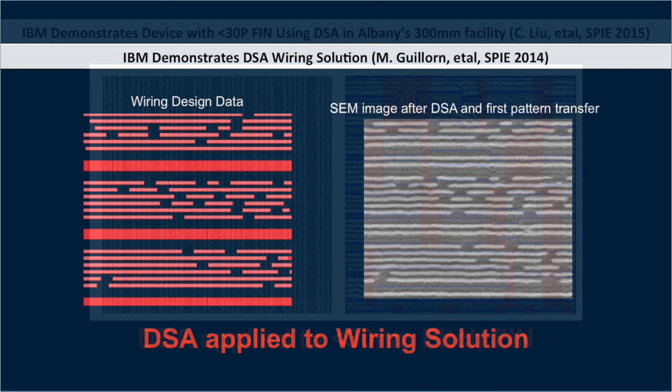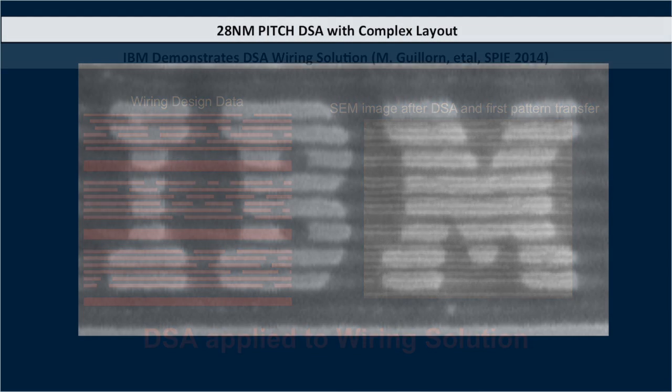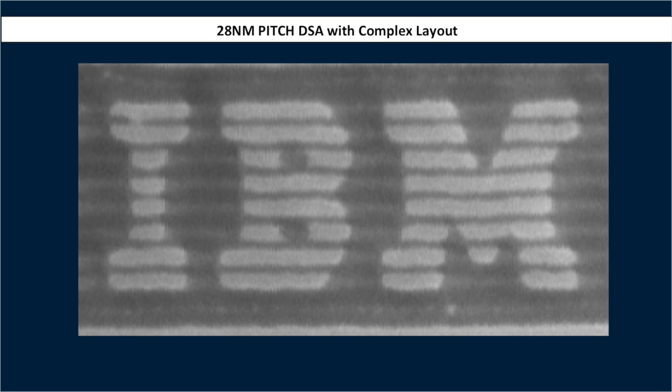Self-assembly, I think, has a ways to go. I work in the logic space, and I think there's a ways to go from where it is today to insertion. I think it's going to be paired in line-and-space in a regime that would be sub-40 pitch, sub-30 pitch — a very aggressive pitch regime in which it provides process simplification. In the via space, there are a couple of different implementations, whether you're trying to print multi-hole generation from a single guiding pattern, so you can take one print and get multiple contacts out of it.